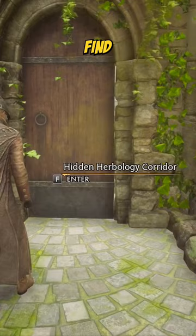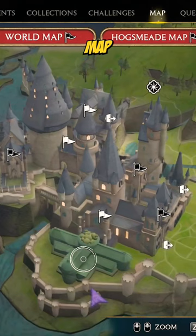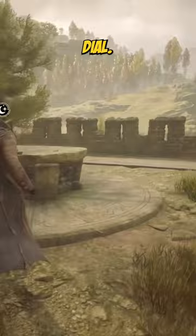To find this corridor, head over to your Hogwarts map and place yourself just south of the greenhouse, right about there — that's the purple arrow. If you can't find it and you think you're in the right spot, look for this astronomy dial. The entrance to the corridor is due north.